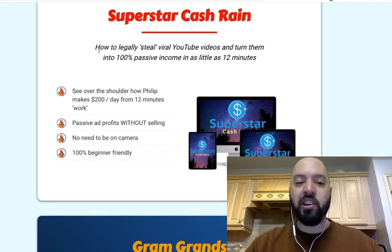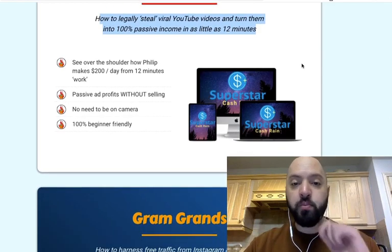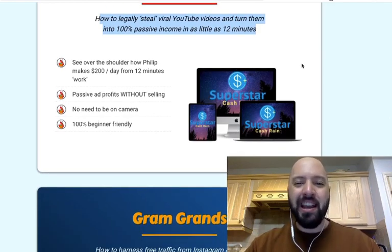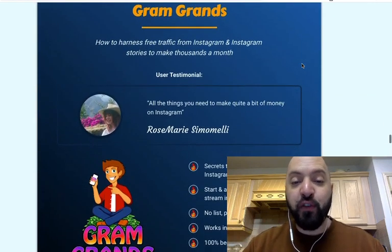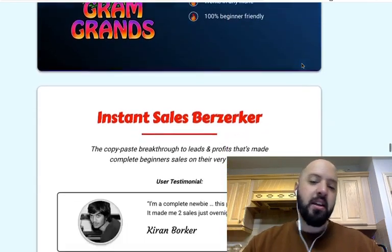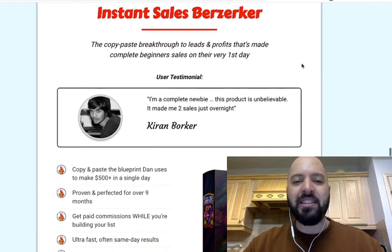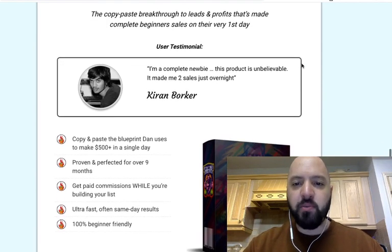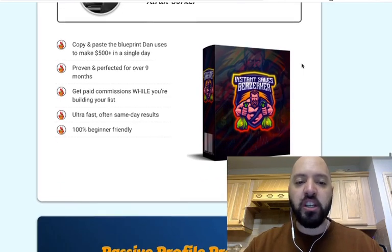Superstar Cash Rain — you're going to learn how to legally steal viral YouTube videos and turn them into 100% passive income in as little as 12 minutes. Gram Grands — that's another one of mine where I teach you how to make four to five figures a month using just free traffic from Instagram. Instant Sales Berserker — this is for those of you who need money very quickly, a copy and paste blueprint to help you make sales on your very first day of using it.